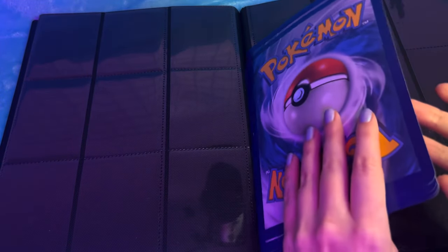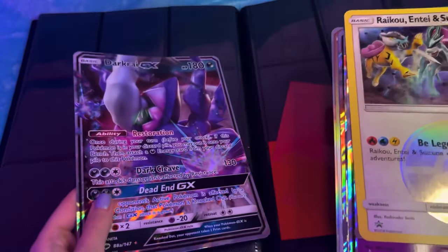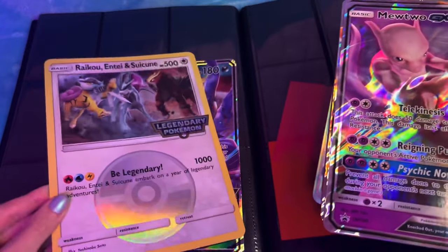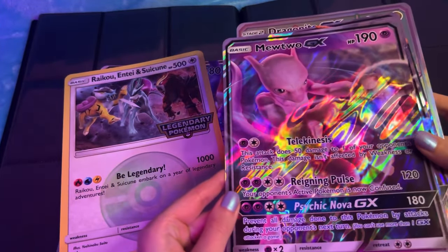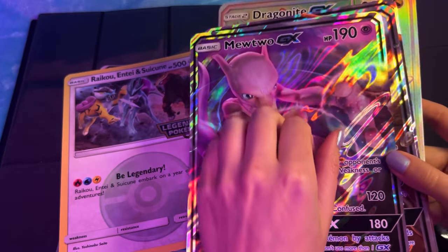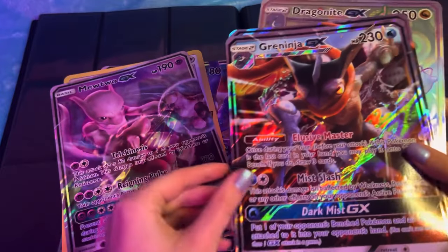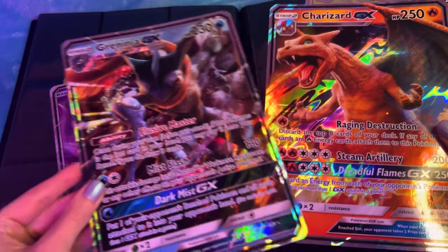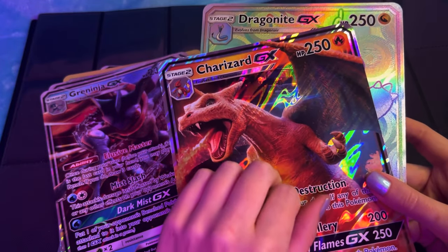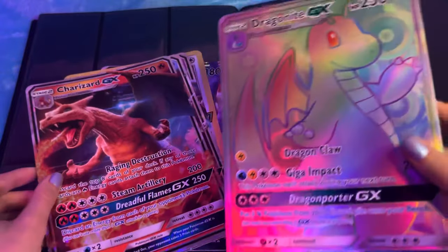I've got a few of these giant cards which you get with some of the promo boxes too. It's pretty cool. Oh look how cool that is - that one's really cool. And a rainbow Dragonite.